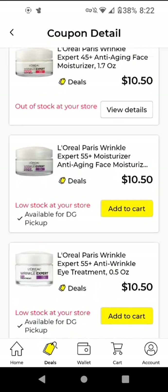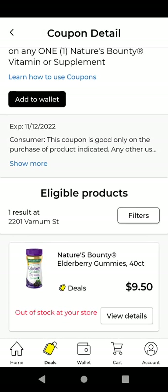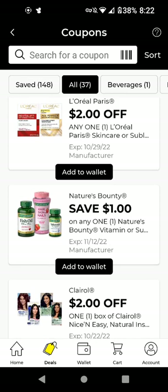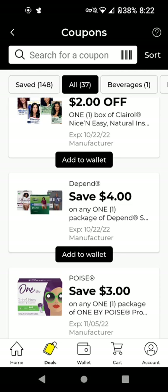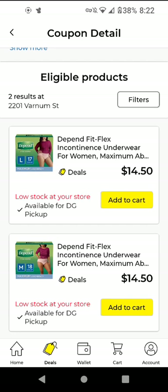The L'Oreal — these are $10.50 and we have a $2 off digital, making it $8.50. The Nature's Bounty — these are $9.50. With the $1 off digital it's $8.50. For Claro, clip the $5 off 2 because that is a better coupon. Unless you can only find one Claro on clearance — then clip the $2 off one. It could still be a good deal with the $2 off if you can only find one product.